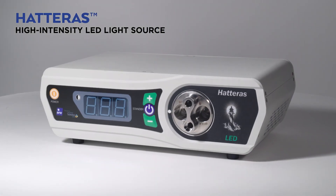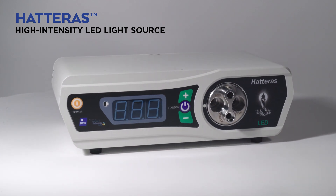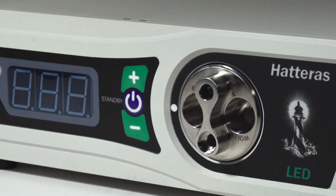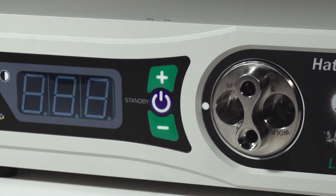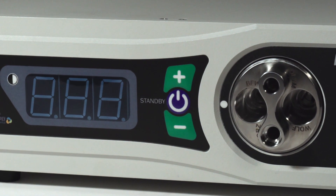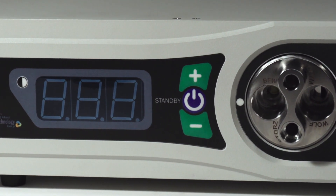The BFW Hatteras LED High Intensity Light Source is your source for intense illumination of the surgical site. With the Eitan Fiber Optic Headlight, the Hatteras system is an efficient workhorse in the OR, providing quiet, clear, efficient illumination. With its 4-port turret and 10-level intensity control, the Hatteras is a versatile piece of low-maintenance equipment that will provide years of dependable service.